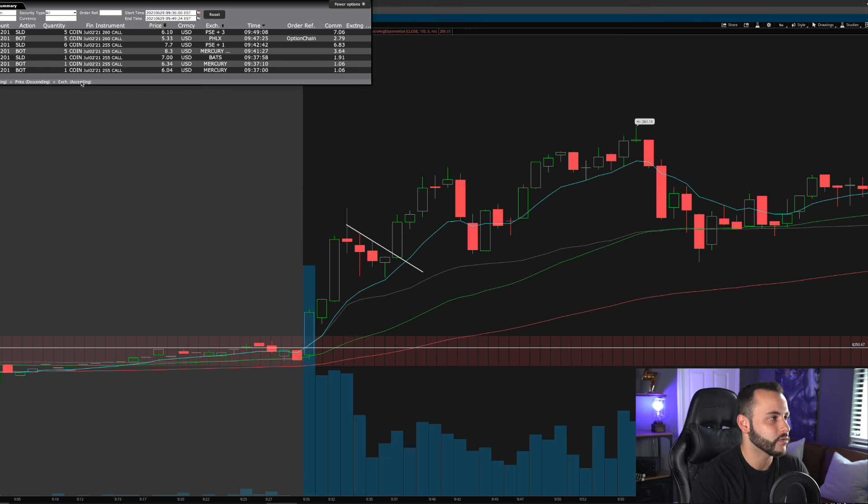Here's the pullback — a four-minute pullback right to the 9 EMA, absolutely beautiful. It also flagged down to the 9 EMA, so we got a 9 EMA hold and a flag pattern. As soon as I saw that breakout I was in. I bought two Coinbase 255 calls — basically at the money — for $6.04 and $6.34, entering at 9:37 a.m. on that candle. My stop loss is right below the 9 EMA; if we pull back below it, I'm out.